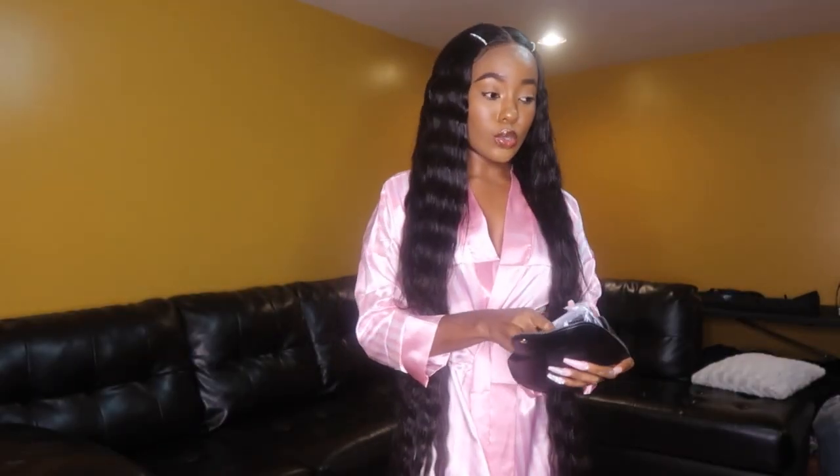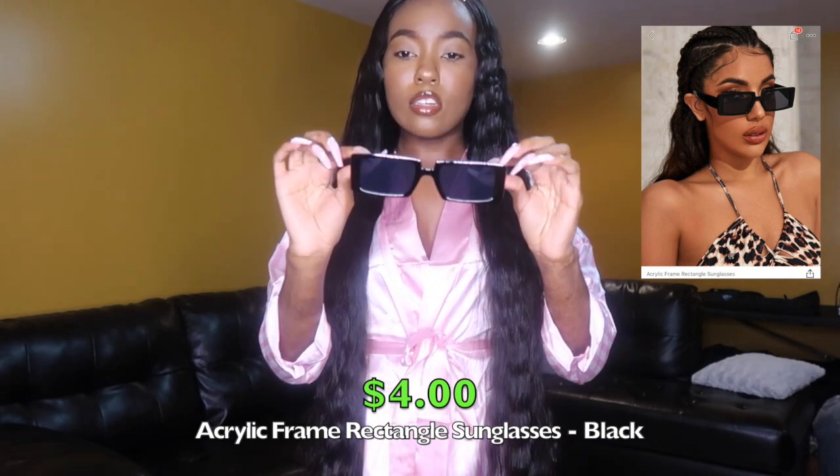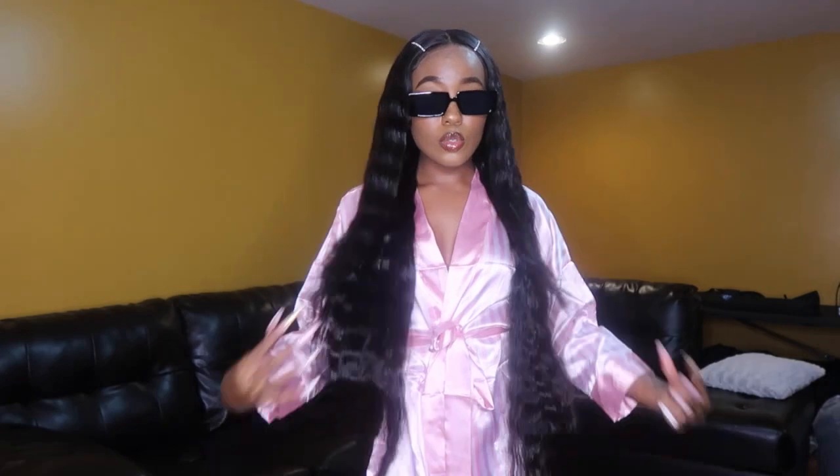We're gonna move on to accessories, starting with sunglasses. The sunglasses come in this little black case with Shein on it, inside a plastic bag — very protective. So the first pair of sunglasses are just black, kind of a rectangular shape. Super cute, sort of basic. I really wanted a pair of glasses like this, so I got these. I really like them. 10 out of 10.